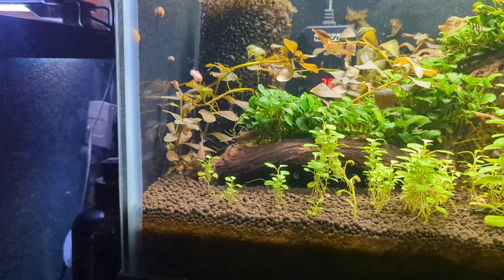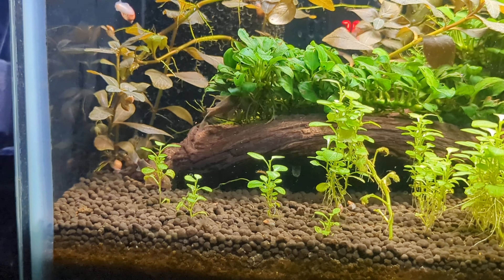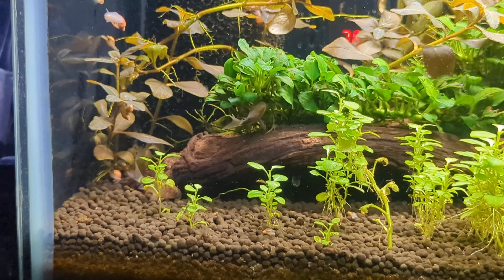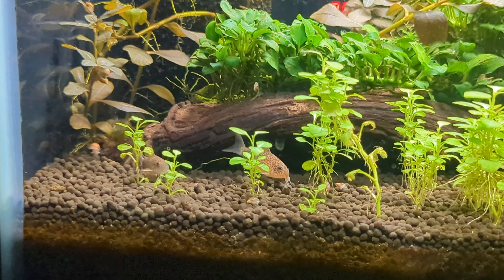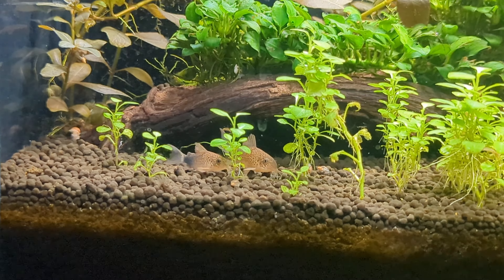Hey guys. Just wanted to show off my similis and at the same time aid in sexing Corys. The similis you'll see here on the right is a female and the one on the left is a male.